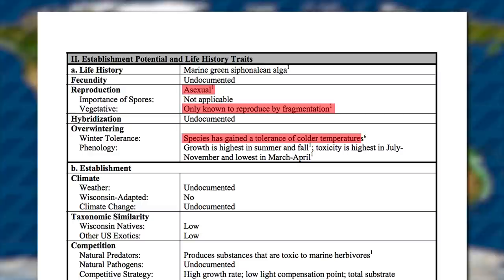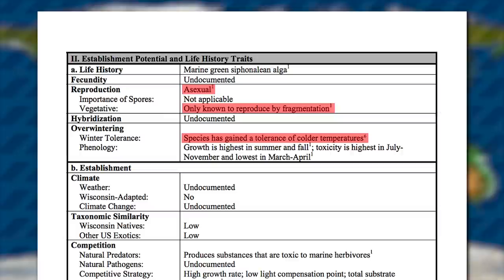To make things even more concerning, over recent years it has gained a tolerance to cold waters. This expands the grass's potential range into areas which, until recently, it could not survive.